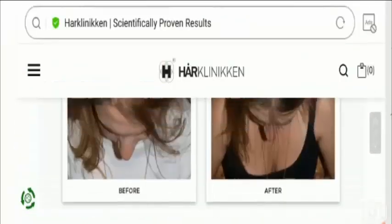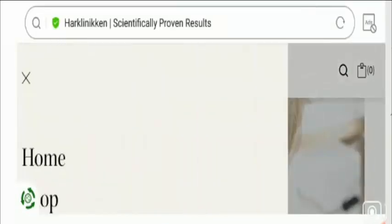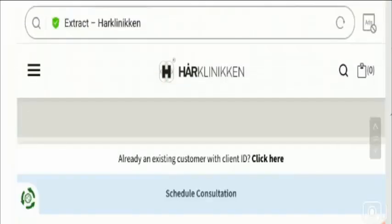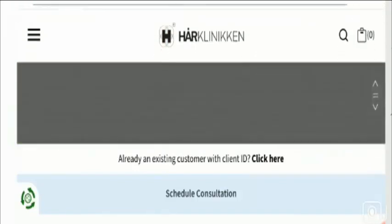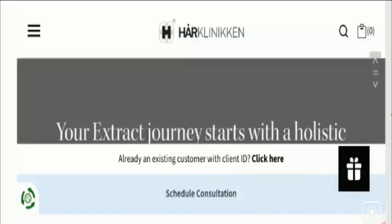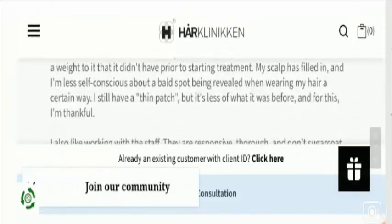You can also find videos of client stories. Under the Press menu option you can find various positive testimonials about the products. One customer said: 'I have been happy with my hair since using the shampoo — it is softer, feels fuller, and easy to manage.'